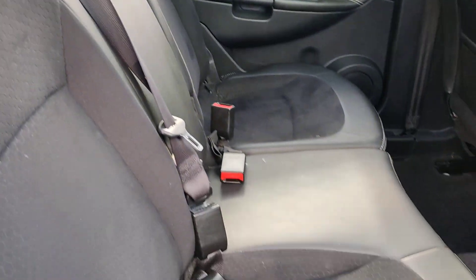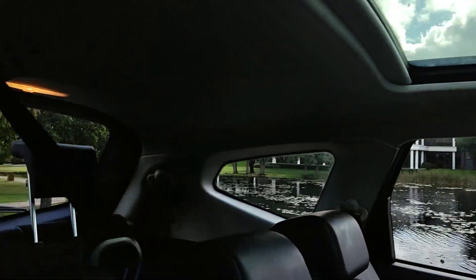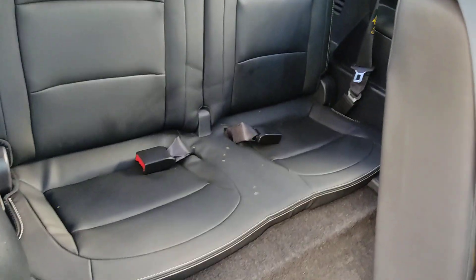Nice and clean rear seats with ISOFIX on both side seats, clean flooring, beautiful panoramic sunroof, two seats at the back.